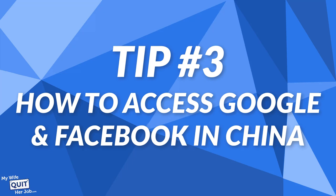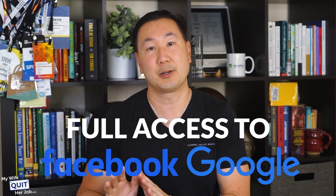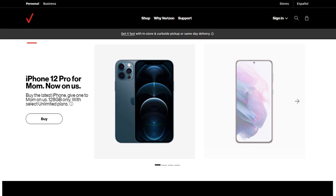Tip number three: how to access Google and Facebook in China. The entire taxi incident could have been avoided had I signed up for a cell phone service that allows access to Google in China. I use Verizon's travel pass — for $10 a day, you can access data in China as if you're in the US, with full access to Google, Facebook, and none of it blocked. The best part is you're only charged on the days you actually use your device. Just make sure you check the Verizon website for details regarding your plan, as there are data use limitations and you might get throttled.